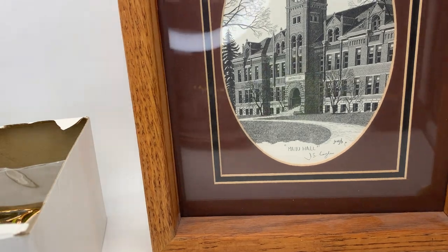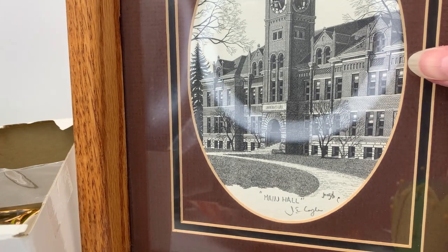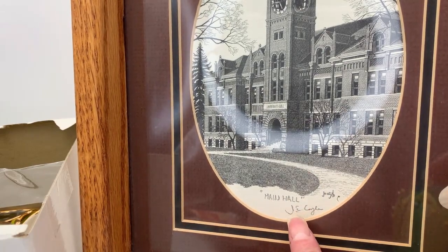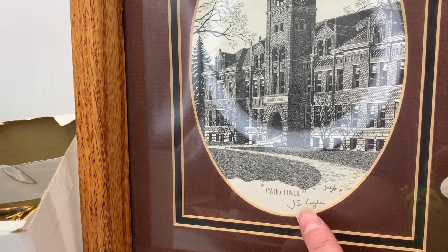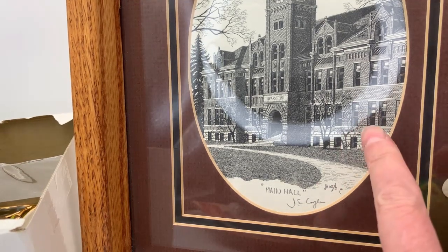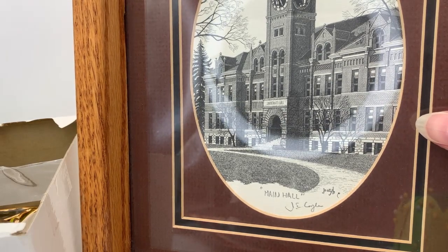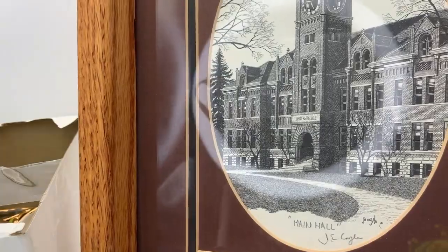This first item is a signed piece of art — I'm assuming it's probably a lithograph, not an original. It is signed at the bottom; it says 'Main Hall' and then has a signature in pencil and a signature from the print. I believe this says J.E. Coyle — C-O-Y-L-E. I believe this is the main hall of either the Missoula or the Bozeman campus here in Montana. The price was originally $20 but on the last day it was half off.